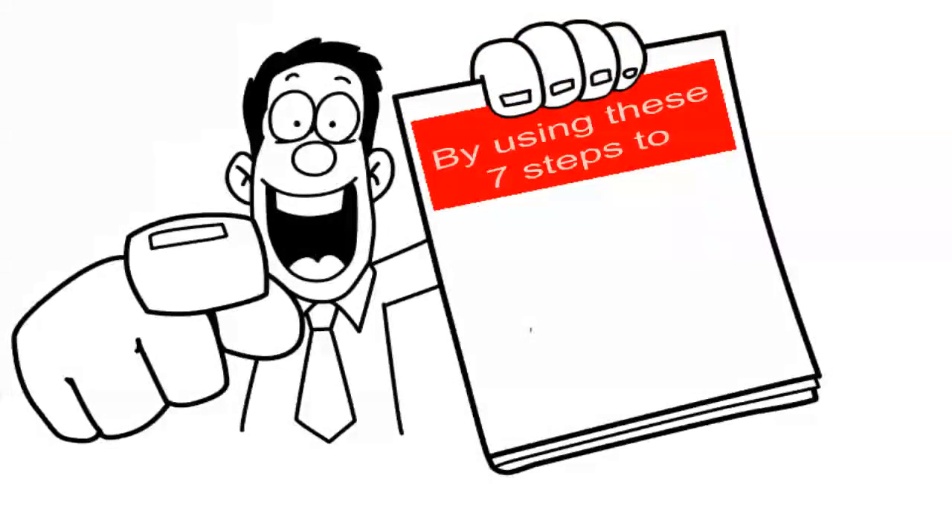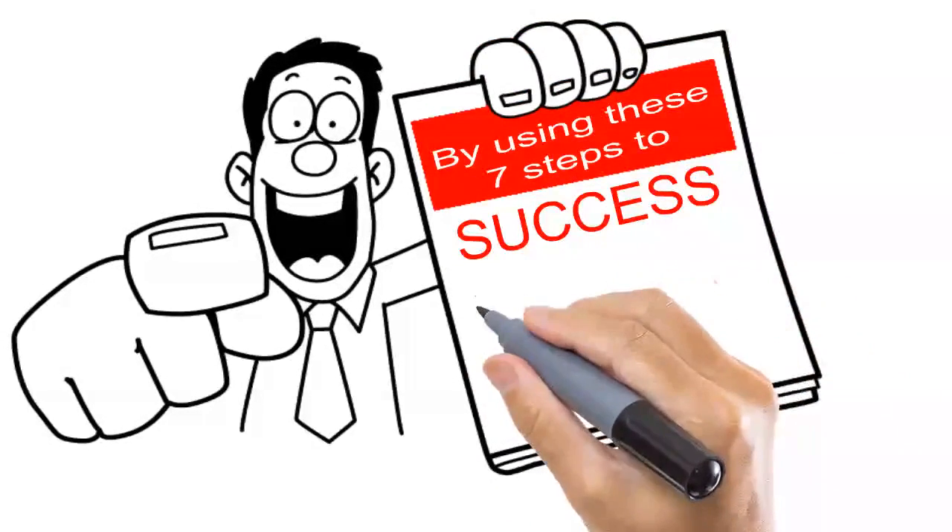By using these seven steps to success, you will be seven steps closer to reaching your fundraising goal.